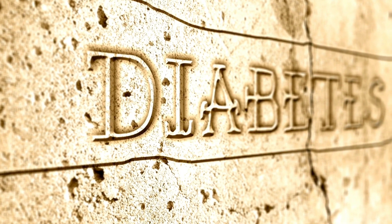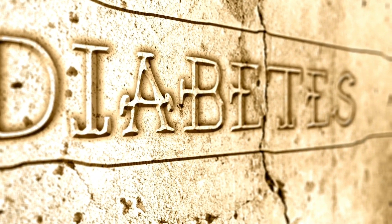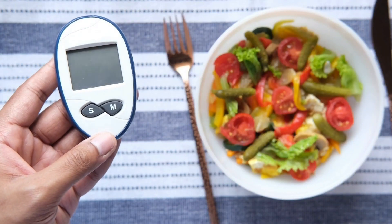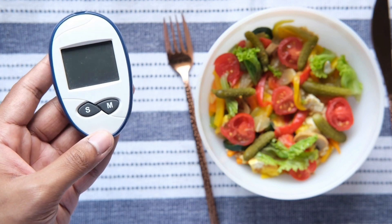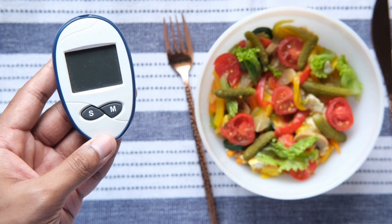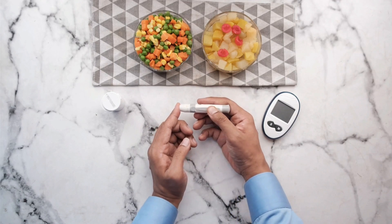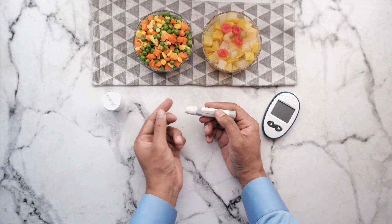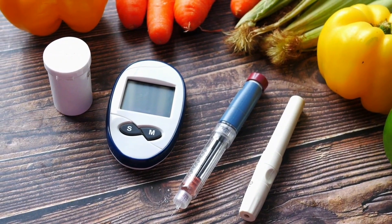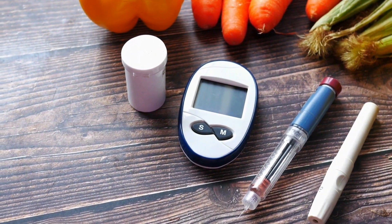Dietary fiber includes all parts of plant foods that your body can't digest or absorb. Fiber moderates how your body digests and helps control blood sugar levels. Fish such as salmon, mackerel, tuna, and sardines are rich in omega-3 fatty acids, which may prevent heart disease. Avoid fried fish and fish with high levels of mercury such as king mackerel. Foods containing monounsaturated and polyunsaturated fats can help lower your cholesterol levels, while saturated fats can work against a heart-healthy diet.